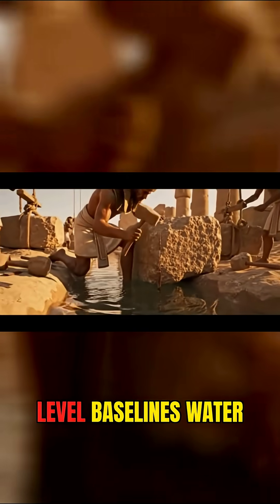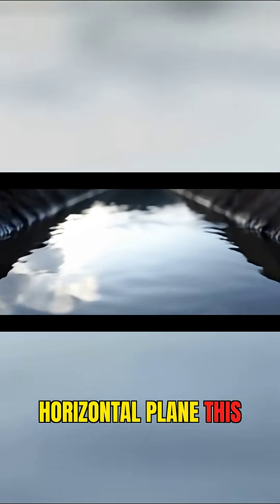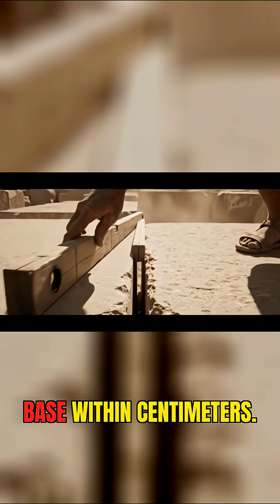Water leveling: Egyptians used long trenches filled with water to establish perfectly level baselines. Water always finds a horizontal plane, and this allowed them to level the pyramid's base to within centimeters.